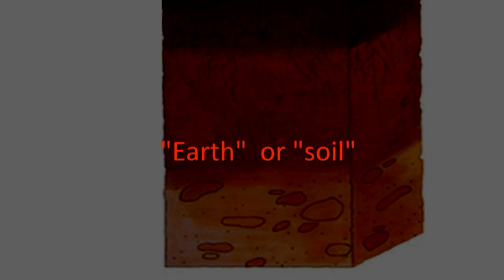Earth, or soil, in this video means subsoil. All the sequences in this video were shot on a particularly wet day, so you should bear that in mind when watching.